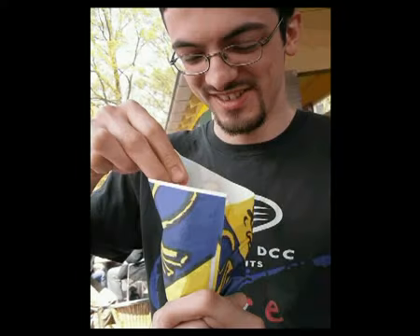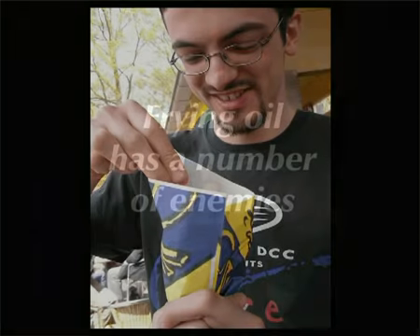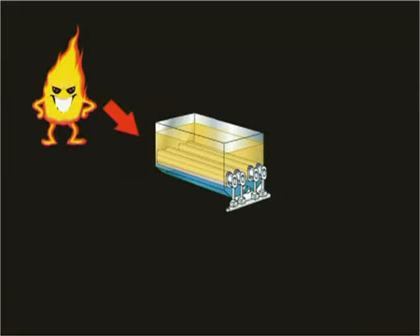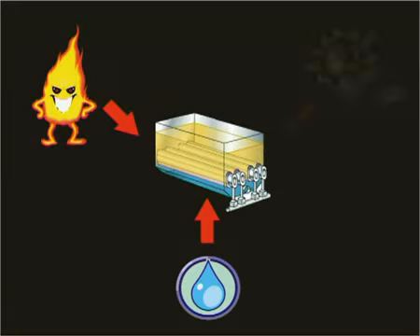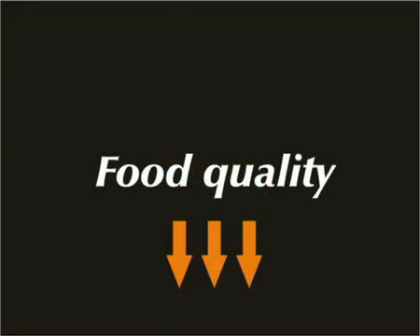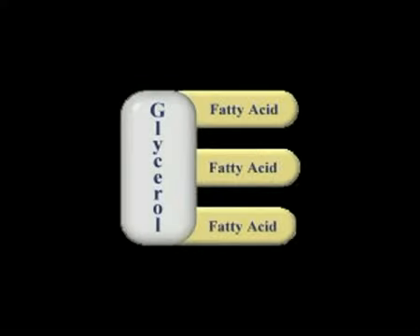Miracle filter aid powder can make a significant improvement to your food quality. Frying oil has a number of enemies. The more of these enemies present in your frying system, the faster the oil quality depreciates, and the lower your oil quality, the lower the quality of the food that's cooked in the oil.